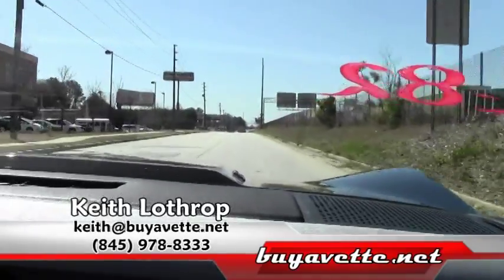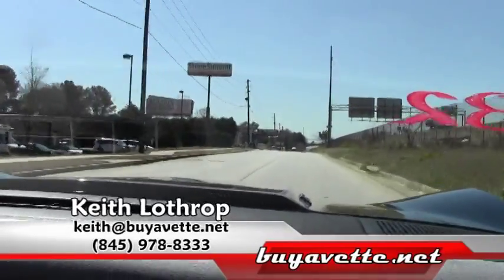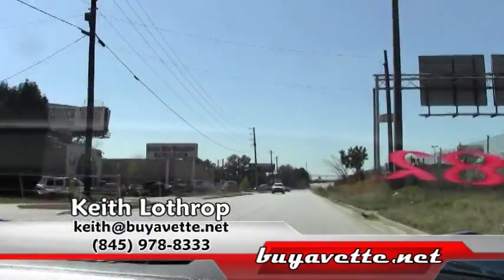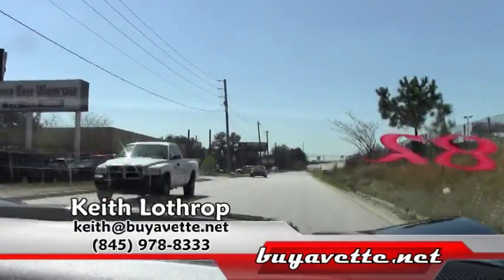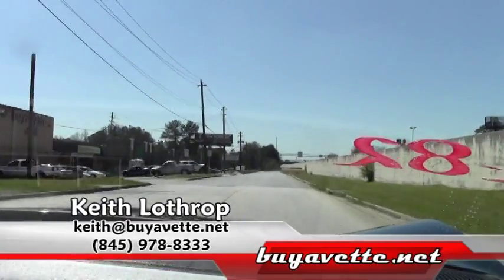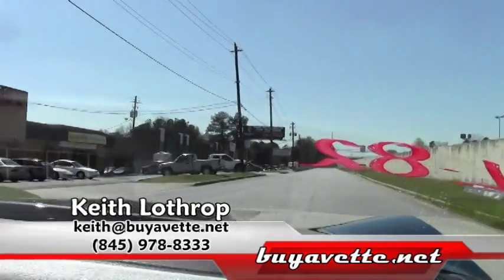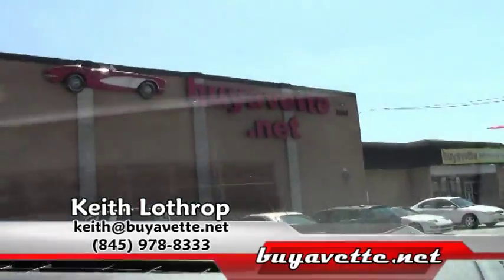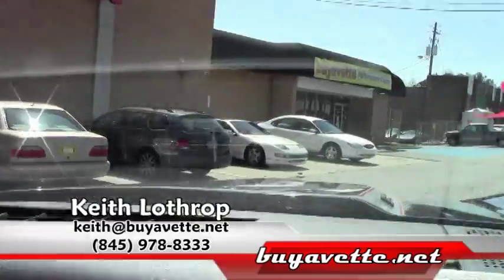My name is Keith. If you're interested in this or any of our other Corvettes, please take a look at our website at buyavet.net, and feel free to give me a call on my personal cell phone — that number is 978-8333 — or just send me an email at keith@buyavet.net. Thanks for watching.